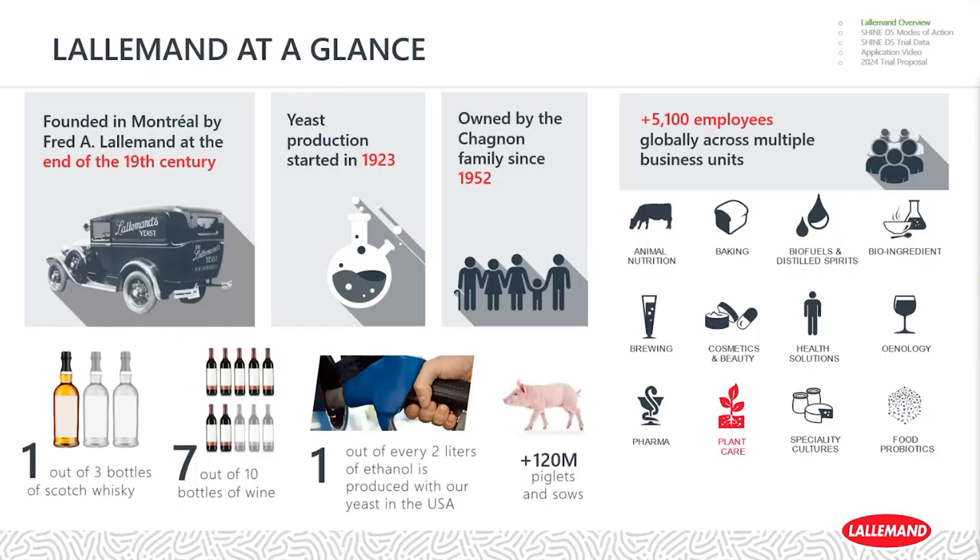Diving into the overview of Lallemand: we are a business-to-business manufacturer of microorganisms, with world leadership in yeast, bacteria, and fungi production. We have 100 years of family ownership and microbial production, and currently over 5,000 employees across multiple business units. In terms of market relevance, seven out of ten bottles of whiskey and wine use our products. 50% of corn ethanol in the United States is produced with our yeast, and over 120 million piglets and sows are fed with our direct-fed microbials.